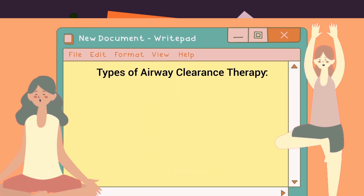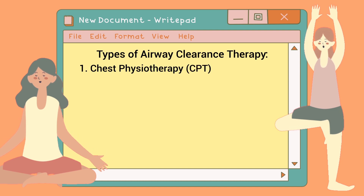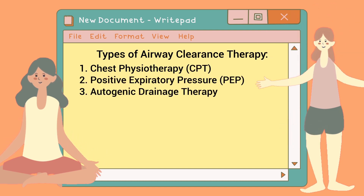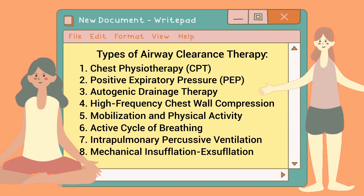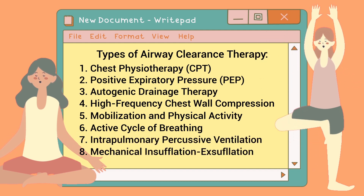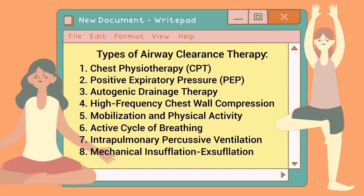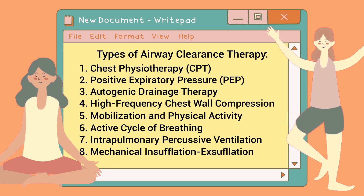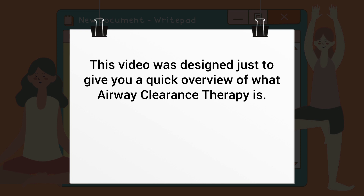Here are the most common types of airway clearance therapy: chest physiotherapy, positive expiratory pressure therapy, autogenic drainage, high frequency chest wall compression, mobilization and physical activity, active cycle of breathing, intrapulmonary percussive ventilation, and mechanical insufflation-exsufflation.